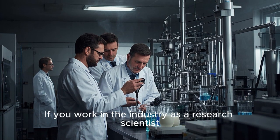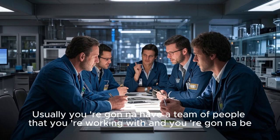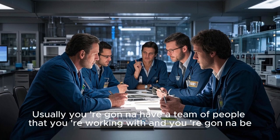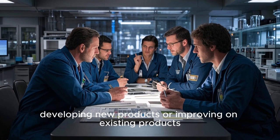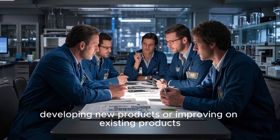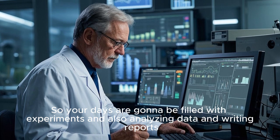If you work in the industry as a research scientist, you're going to be working in a lab. Usually you're going to have a team of people that you're working with, and you're going to be developing new products or improving on existing products. So your days are going to be filled with experiments and also analyzing data and writing reports.